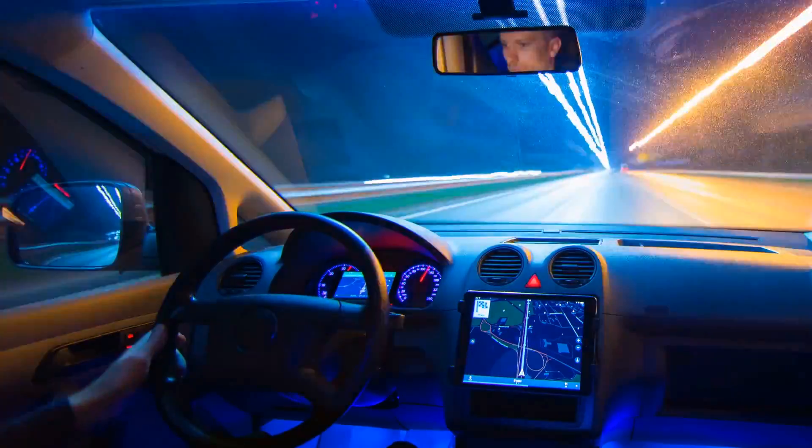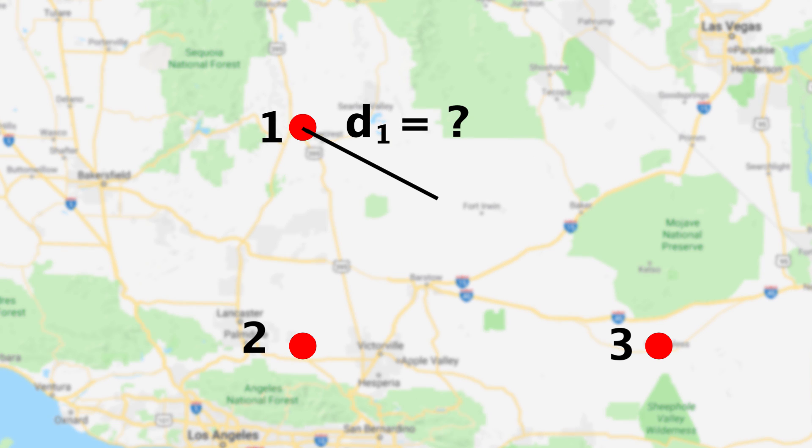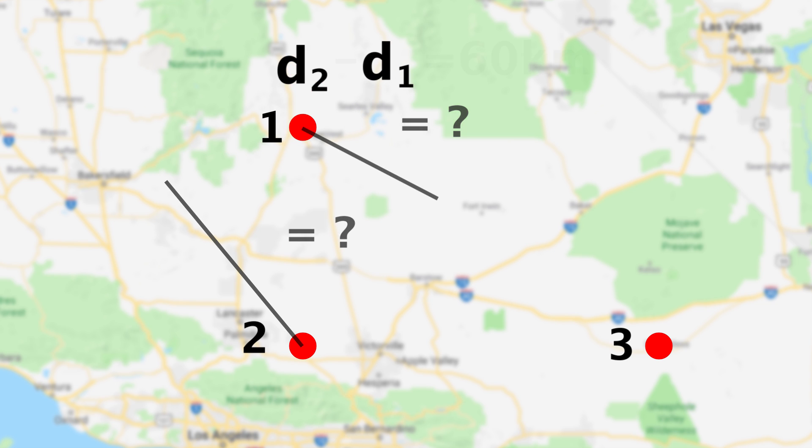Now let's take it up a notch. We're going to go back to the map and do the same scavenger hunt, but this time we're going to make our three guesses all at once. I'm going to make these our guesses, which I'll label points 1, 2, and 3. This time I'm only going to tell you the difference in distances — I'm not going to tell you how far the treasure is from point 1 (D1) or point 2 (D2), but I will tell you the difference in those distances is 60 kilometers.